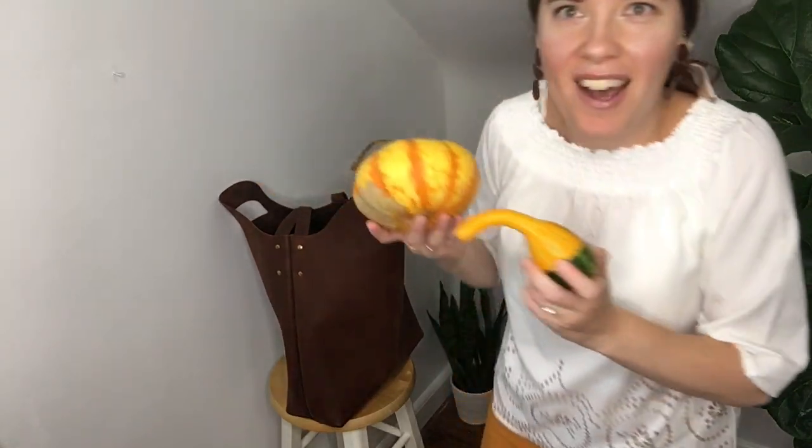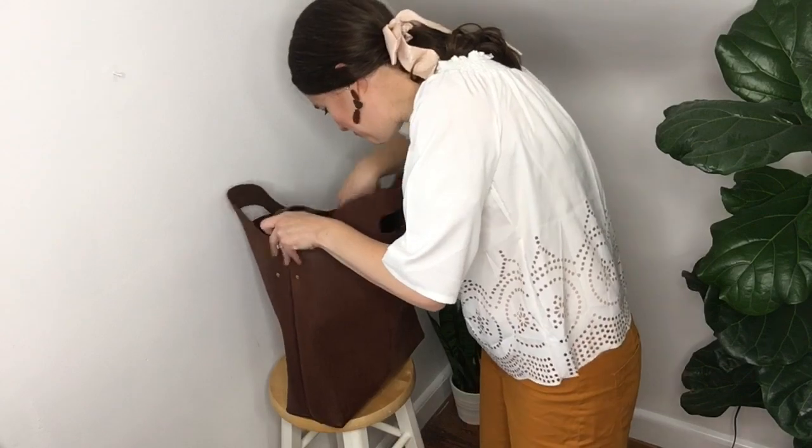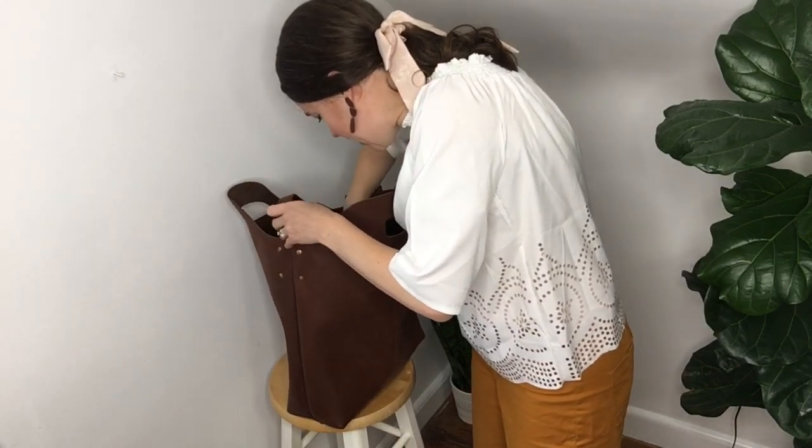We did a big haul from a farmette and got all kinds of pumpkins and gourds. The bag was very useful — as my kids saw gourds and small pumpkins they wanted, I could just toss them in and then show the woman which ones we wanted at checkout. I didn't put any huge pumpkins in it, but it might have done okay with one.